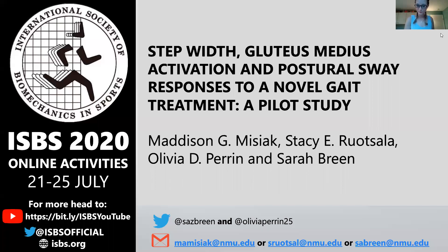Hello, thank you for joining me today. My name is Madison Misiak. The current study was conducted with the help of my fellow peers Stacy Rutzola, alongside Olivia Perron and Dr. Sarah Breen.